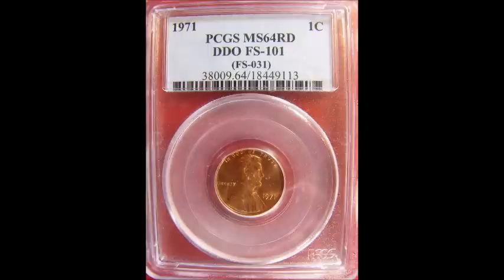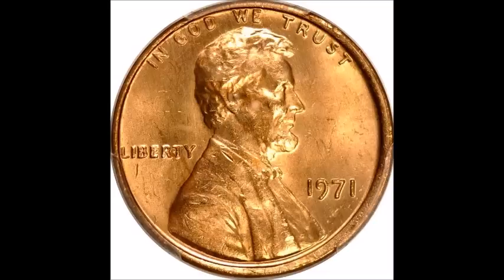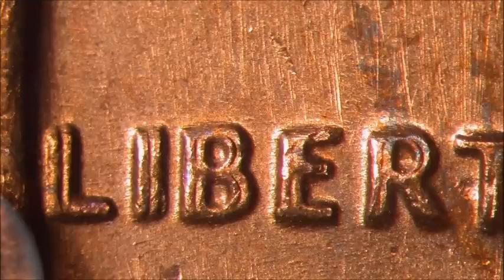Moving on to the 1971 double die obverse, listed as DDO-001. This is a really nice variety — doubling is very evident on the word LIBERTY, clearly visible, and also in the motto IN GOD WE TRUST, and very slightly on the date. Circulated examples tend to trade between twenty and one hundred fifty dollars, and uncirculated examples between two hundred and five hundred dollars, more so for higher graded examples.